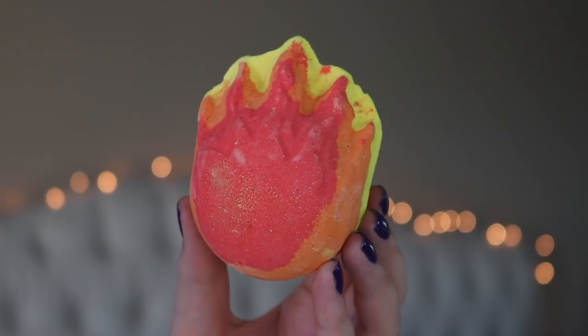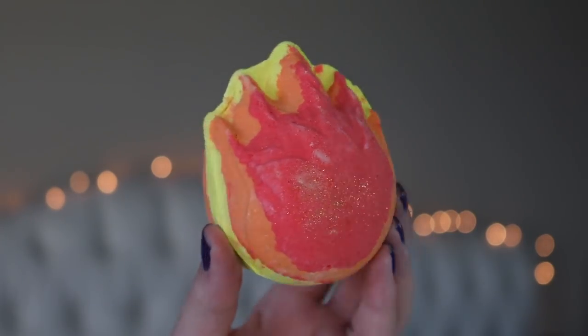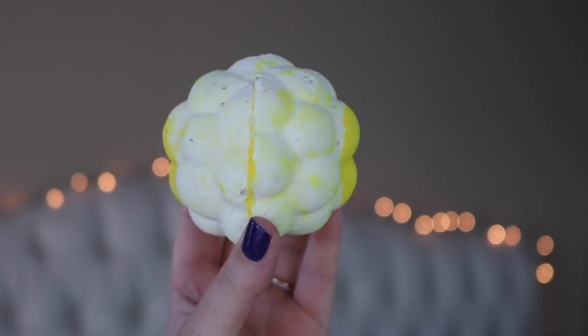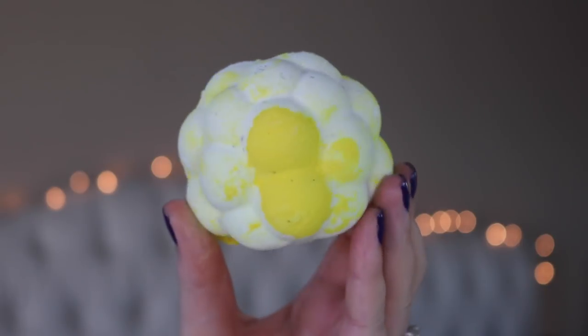This is the Fireball bath bomb. I don't really know what it has to do with Christmas - it kind of reminds me of Calcifer from Howl's Moving Castle, which makes me really happy. To me it smells like Cinders, which I really miss. It just says it has orange oil and cinnamon oil, just a faint cindery smell. It says 'baby it might be cold outside, but not in here.' I love that this one is really cute.